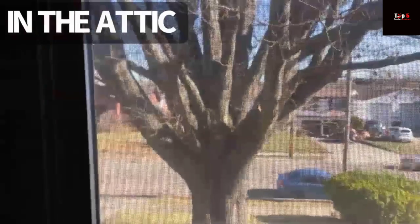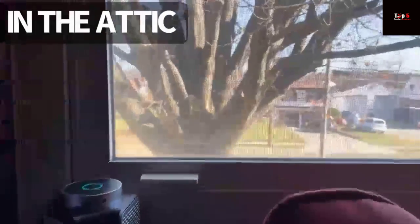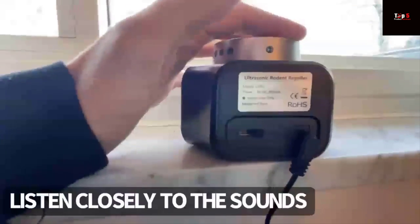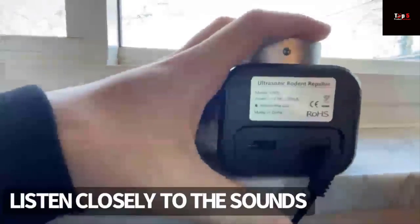Long-lasting rodent deterrent process: Sometimes the rodents may be more active during the beginning of use, showing that the rodents are irritated. After a prolonged period of up to a month, squirrels, mice, and rats will begin to disappear from where they live. Please make sure the ultrasonic mouse repellent is plugged in continuously to keep them away.